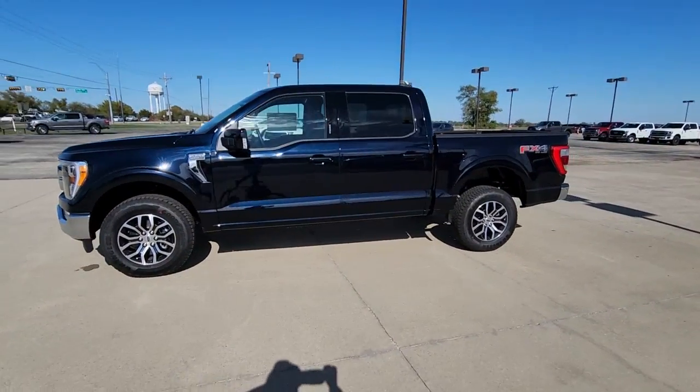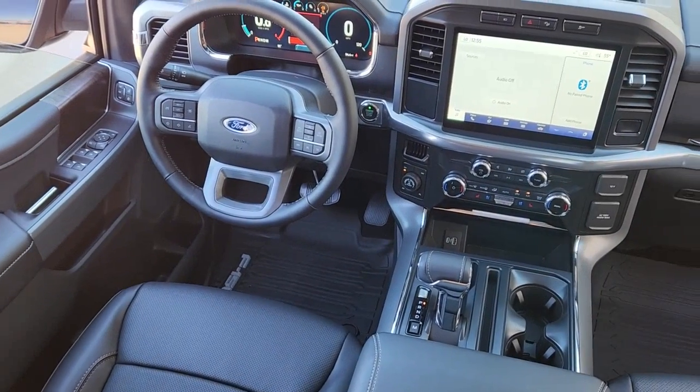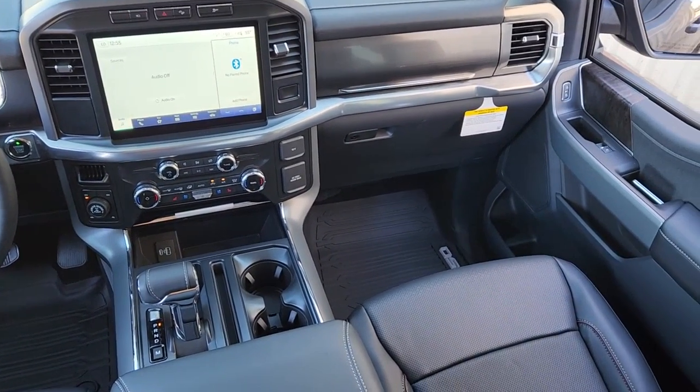Wi-Fi hotspot, alarm, vehicle anti-theft system, traction control, tire pressure monitoring system, side airbag, four-wheel ABS, child safety locks.